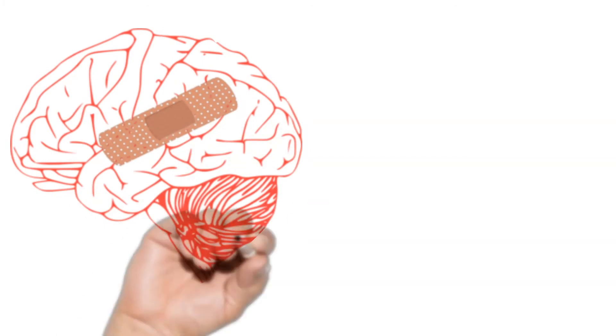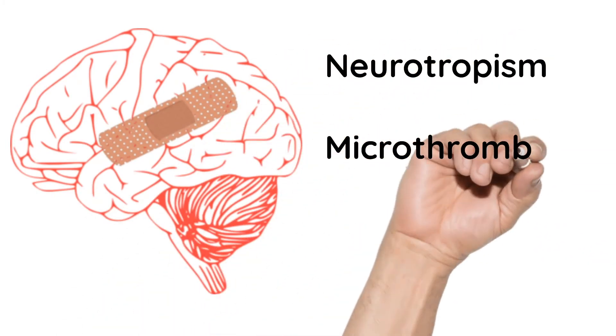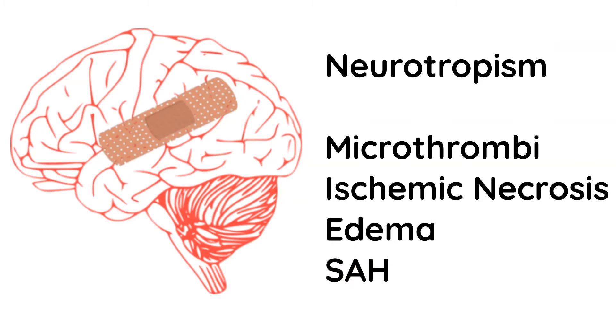Finally, it is the brain which is affected with neurotropism. There is microthrombosis resulting in ischemic necrosis, edema formation, and subarachnoid hemorrhage.